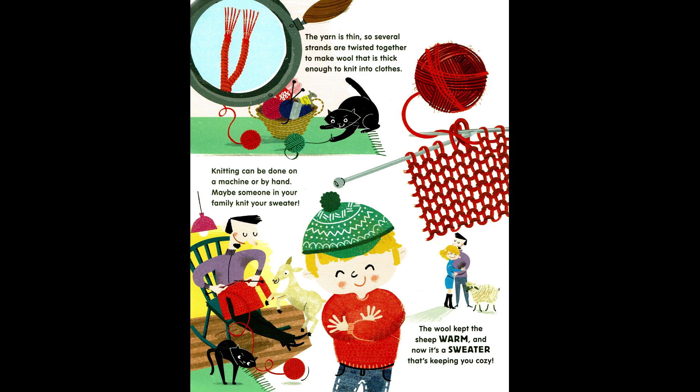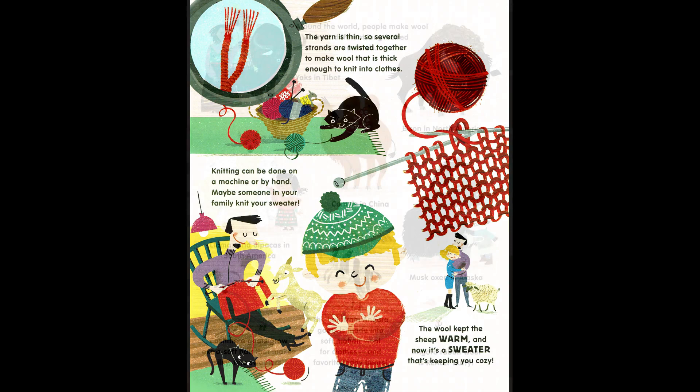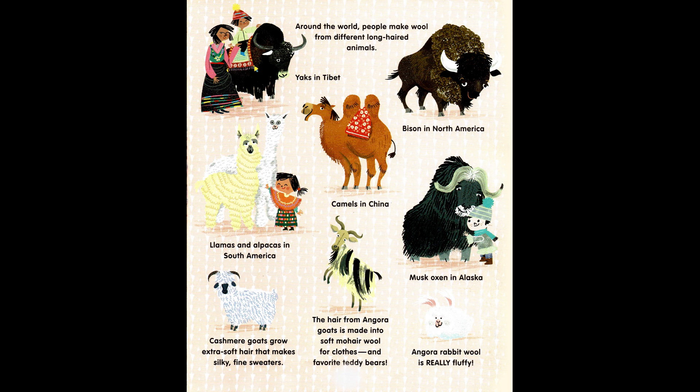Knitting can be done on a machine or by hand — maybe someone in your family knit your sweater. The wool kept the sheep warm, and now it's a sweater that's keeping you cozy. Around the world, people make wool from different long-haired animals: yaks in Tibet, bison in North America, camels in China, llamas and alpacas in South America. Cashmere goats grow extra soft hair that makes silky, fine sweaters. The hair from Angora goats is made into soft mohair wool for clothes and favorite teddy bears.